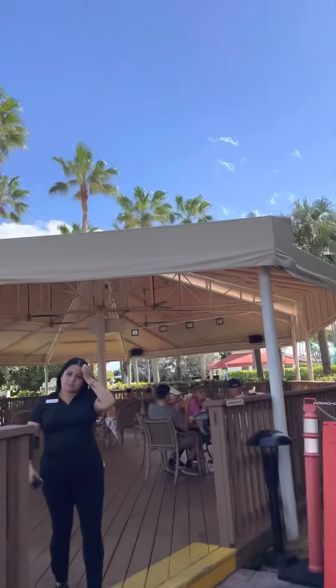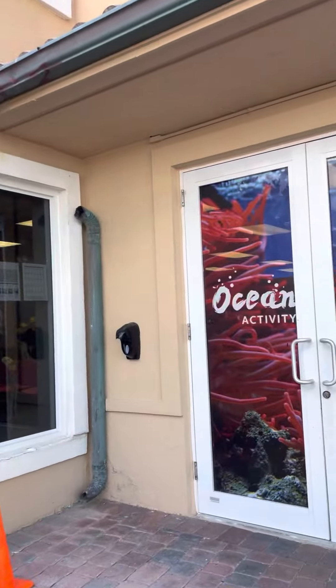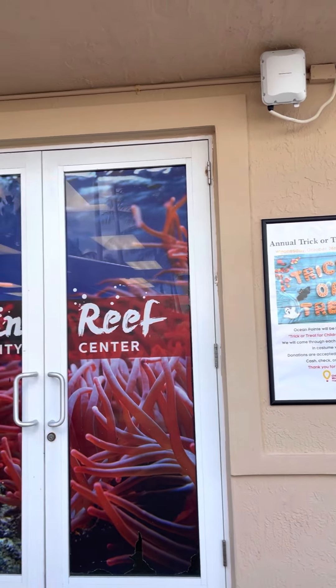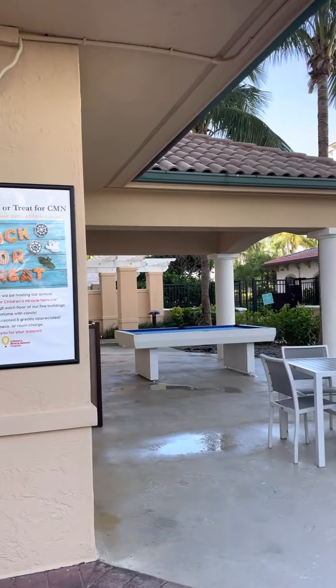It's raining. This is the ocean here at the beach center. You see, they have a ping pong here to play.